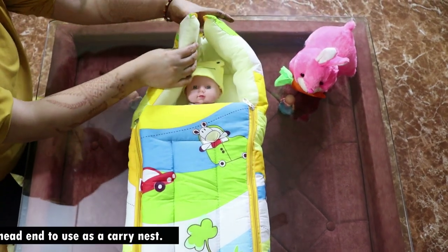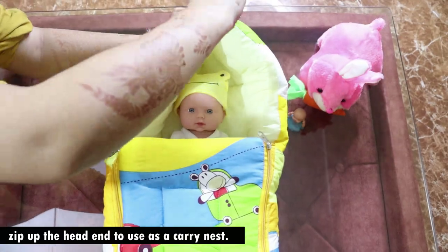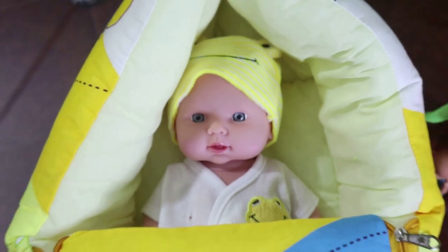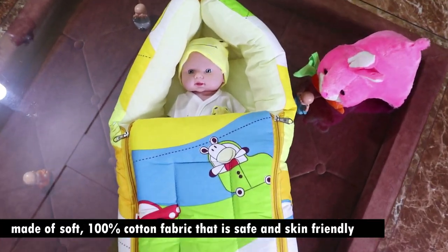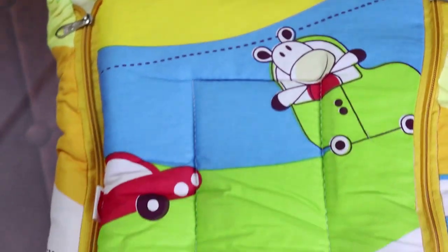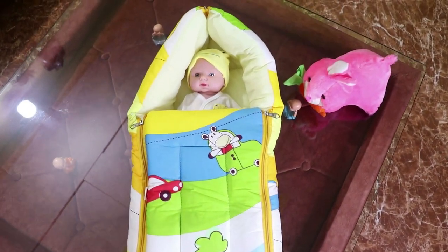You just have to close the hood and zip and it will be converted into a carry bag. This Love Lab 3-in-1 sleeping bag is made from 100% cotton fabric, which is safe and skin friendly, and it ensures more comfort for your baby. This sleeping bag makes it easy to keep your child in bed or a car seat.